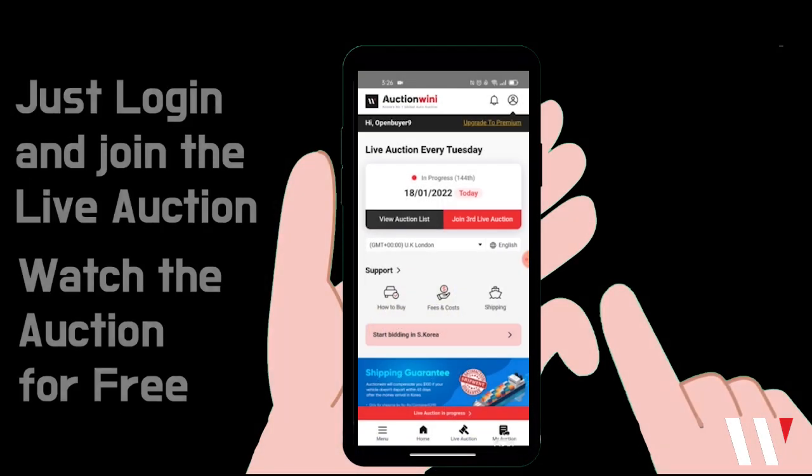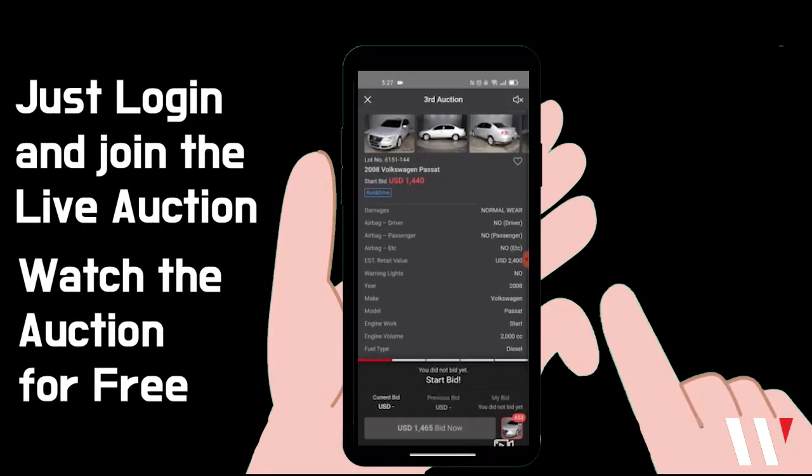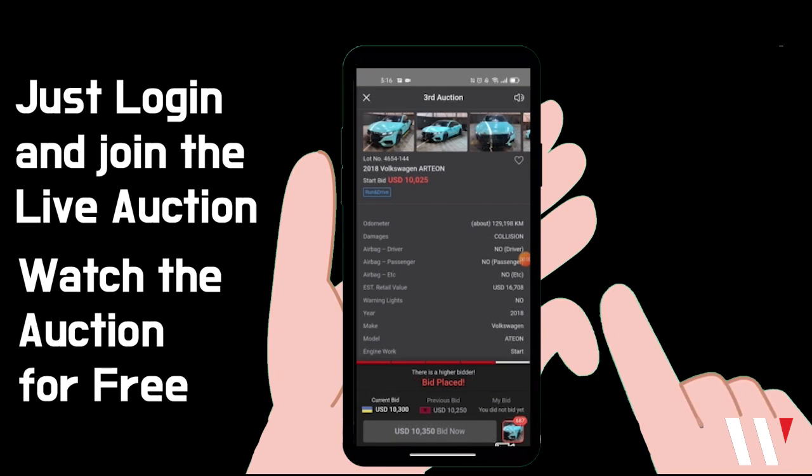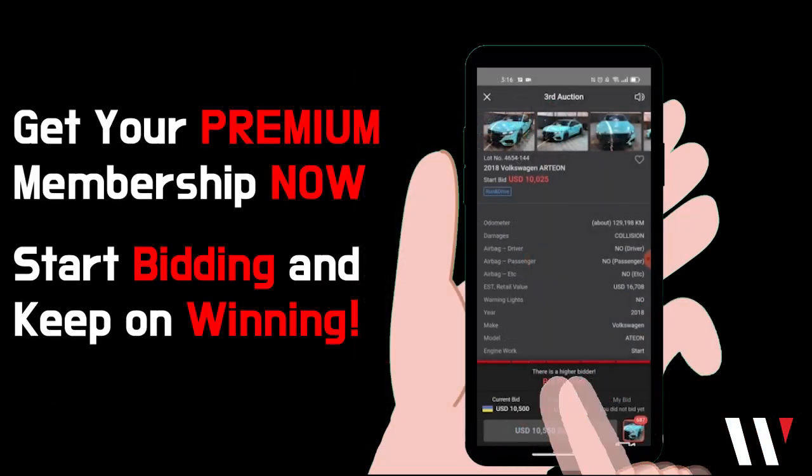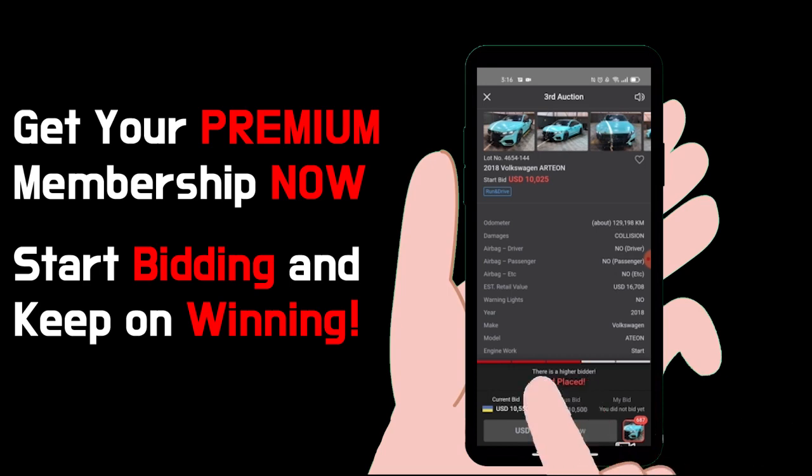Auction Winnie! All you have to do is register an account and login, and you can join and watch the live auction for free. But if you want to buy and bid, all you have to do is upgrade through a premium membership. Don't miss on the action and start bidding and winning right now!